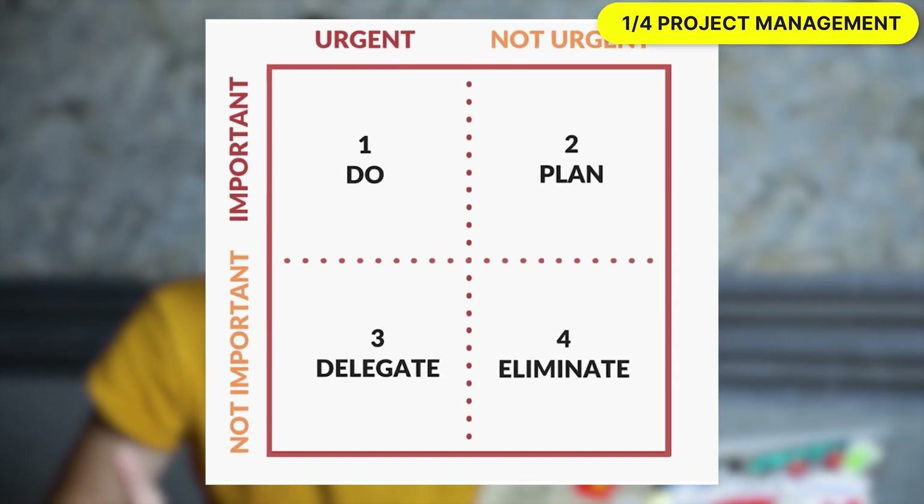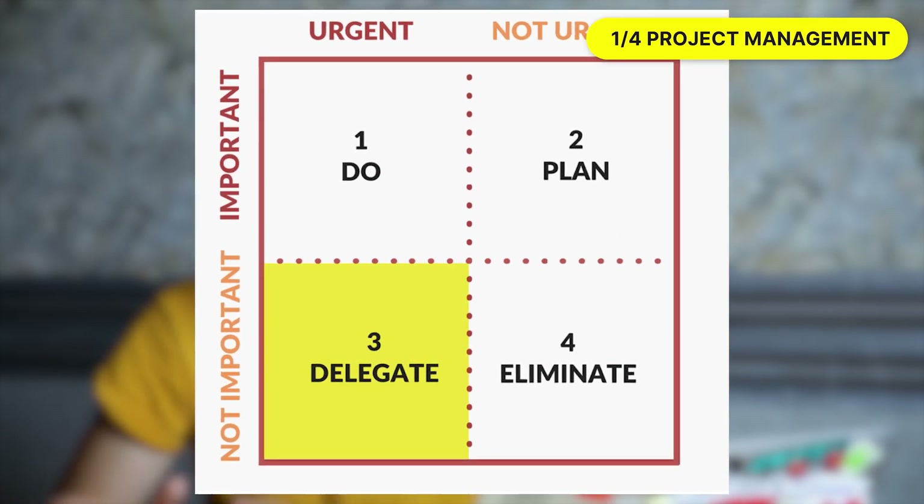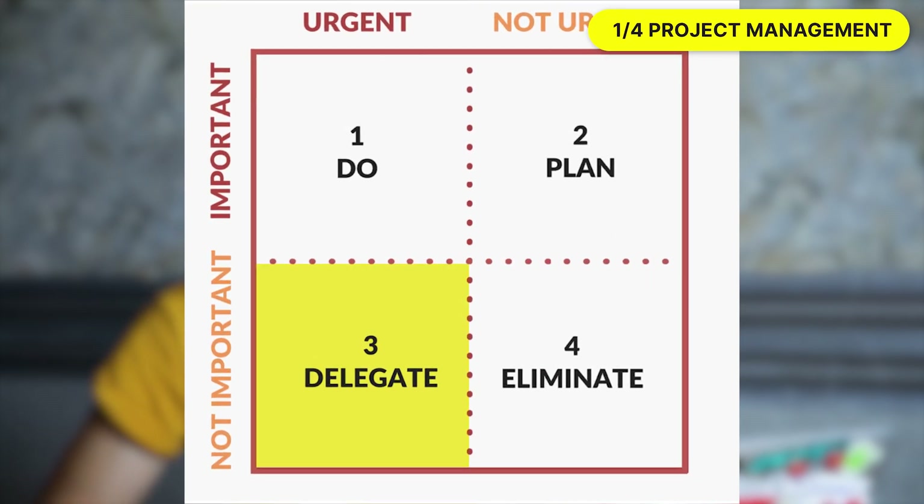If you are familiar with the Eisenhower matrix, you know that what's urgent and not important should be delegated. So by having a project management system, we will be able to sort through the chaos and really focus on the highest leverage activities.